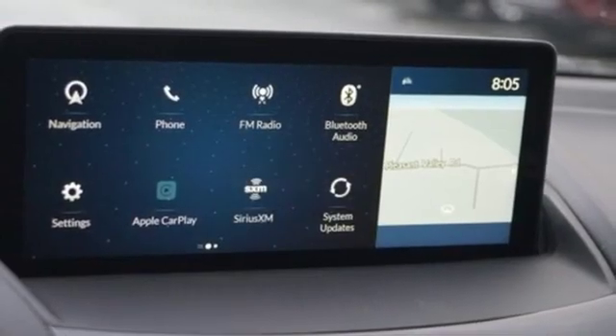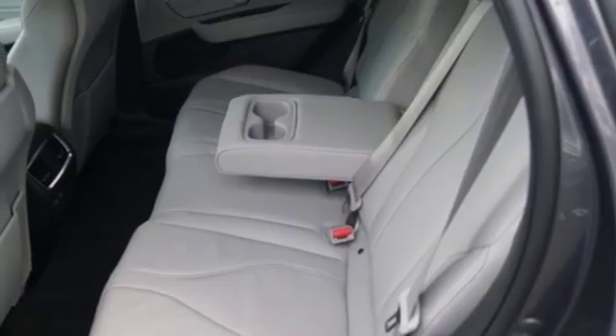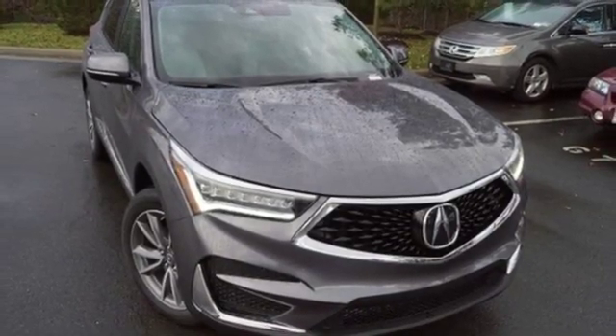Acura believes if there is a better way, take it. That philosophy shines through in this vehicle. They say a journey begins with one step — in this case it begins with a test drive. Start your next adventure today.